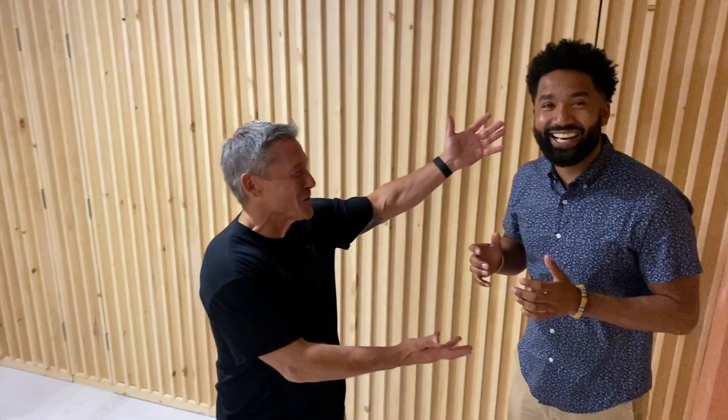All right, here we are. Amazing basement and I got this awesome guy here that helped us design it. Great transformation down here, I must say. Check it out.